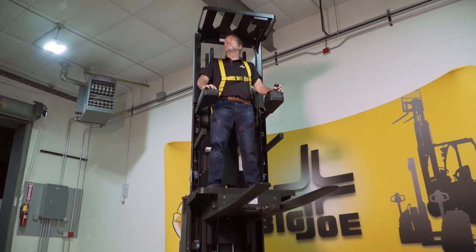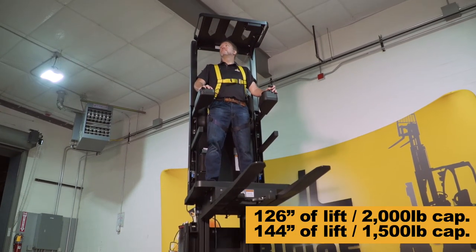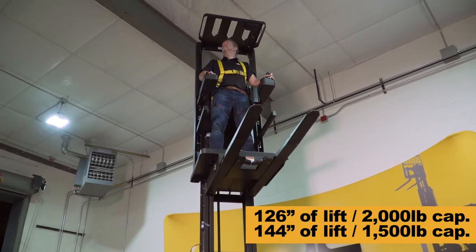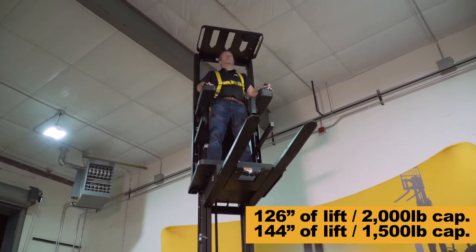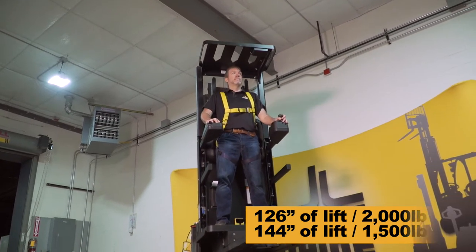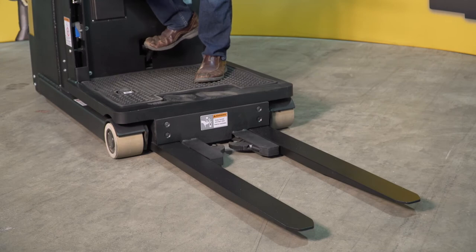The J2 Joey is available in two configurations: a 126-inch maximum lift height with a capacity of 2,000 pounds, and a 144-inch maximum lift height model with a 1,500-pound capacity. Both models feature 42-inch long forks with a pallet clamp as standard equipment.